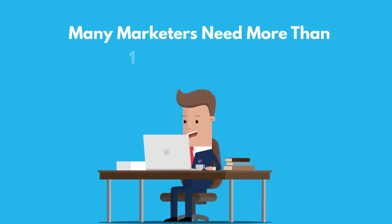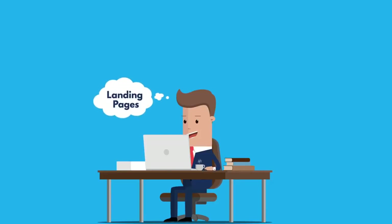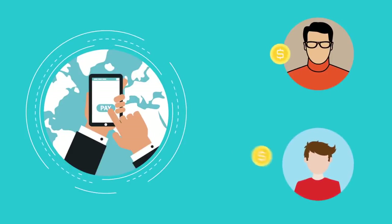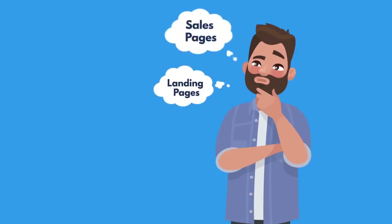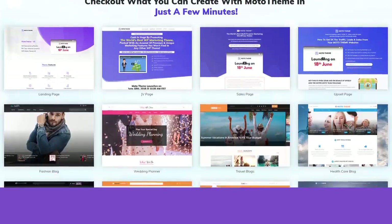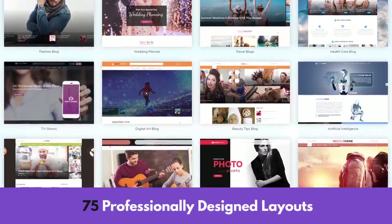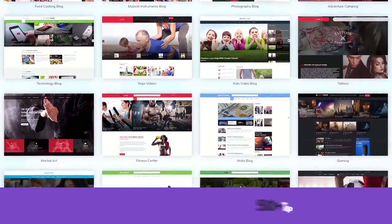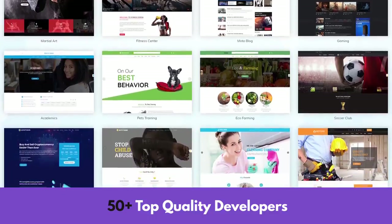That's why we developed Moto Theme. Many marketers need more than one website or page — they need landing pages, sales pages, product review websites, ecom stores, and more, often in multiple niches. The cost of hiring developers and designers for each new project is crazy, so we thought: why not put every type of page or site design into one package for unlimited use? Moto Theme comes pre-loaded with 75 professionally designed layouts, each optimized for maximum conversions, created by a team of over 50 top-quality developers.